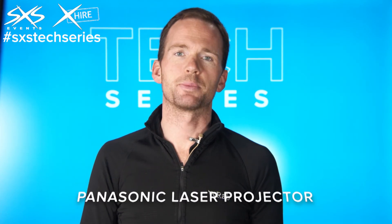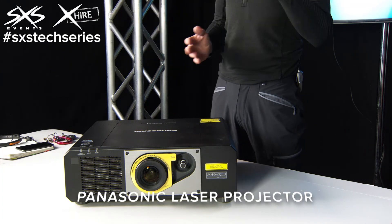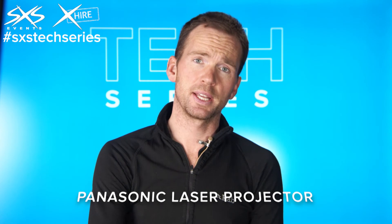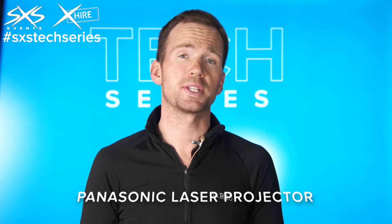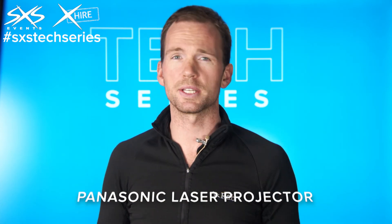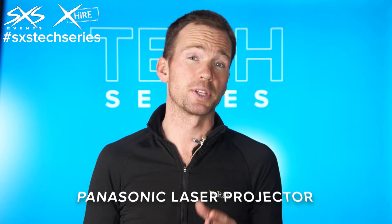This is one of our Panasonic laser projectors, and we use these when we're projecting video content onto screens or maybe onto mapped set pieces. The benefit of this particular system is that they use a laser light source — a more coherent light source that's more parallel and produces a lot less heat than the traditional discharge lamps, which create a lot more heat and a much less refined light source.